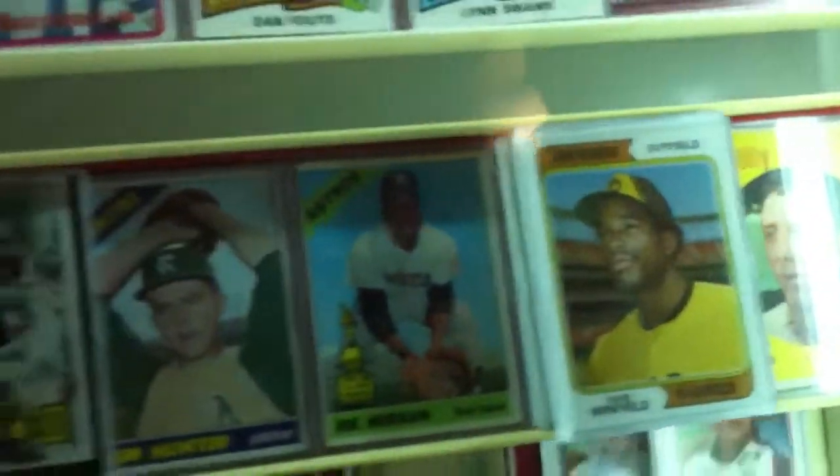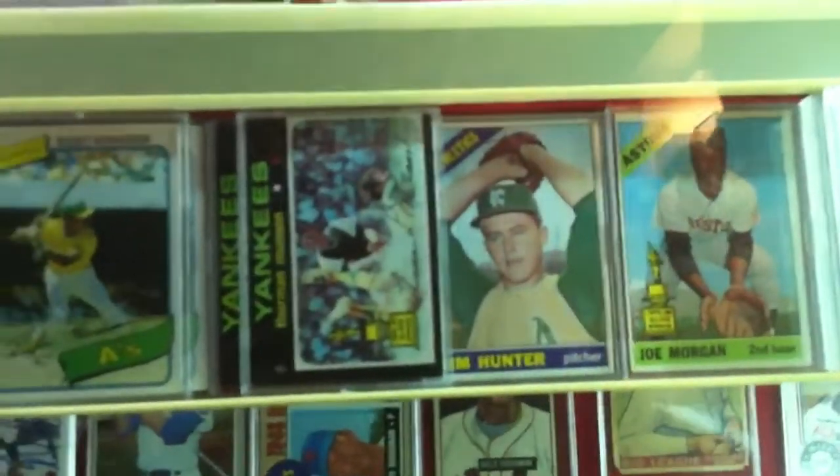There's an Earnhardt Senior card that was never supposed to be put out, back in '88. Billy Martin, Winfield, Morgan. Rickey Henderson rookie. Steve Garvey rookie, Ed Mathews.